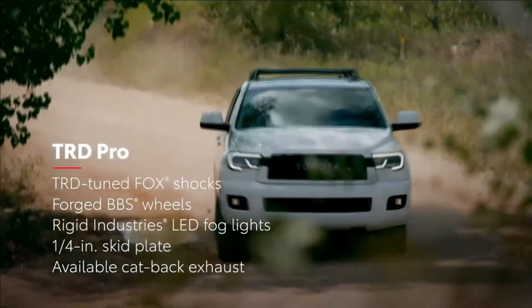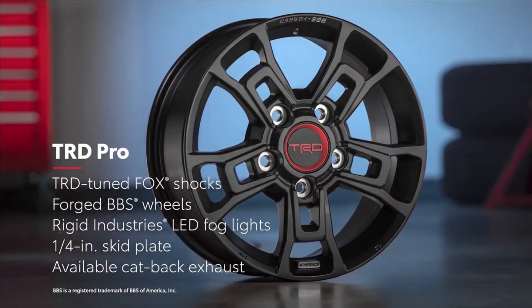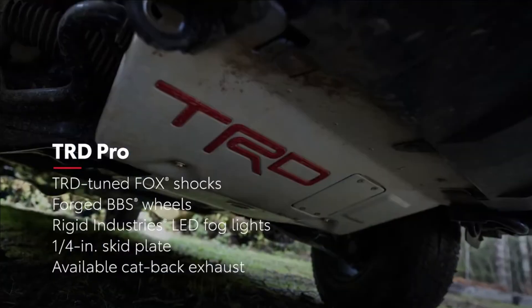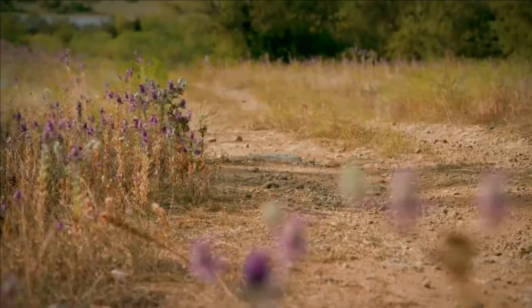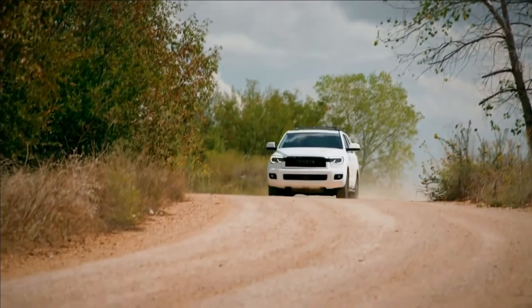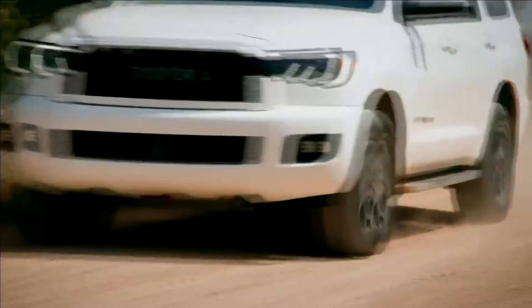Only offered in four-wheel drive, TRD Pro features TRD-tuned Fox shocks, forged aluminum BBS wheels, Rigid Industries LED fog lights, a quarter-inch thick aluminum skid plate, and an available black cat-back exhaust with an aggressive exhaust note. In short, this is one tough rig that will take you to places you never thought possible.